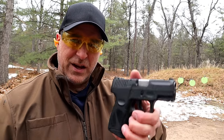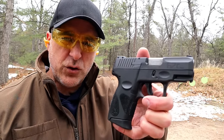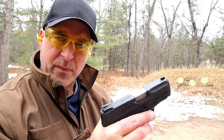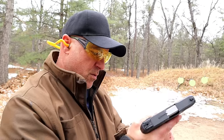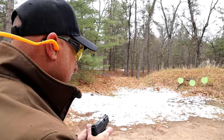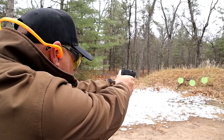Hey there friends, thanks for checking in. Today we're going to explore the question: is the Taurus G2C the best gun for the money? I've got 12 rounds loaded up with tool ammo. Let's go ahead and take a few shots and check out the G2C and explore that question.